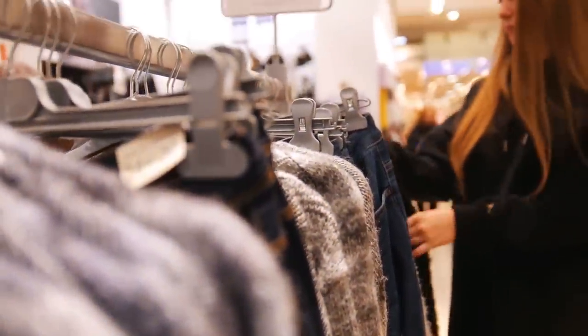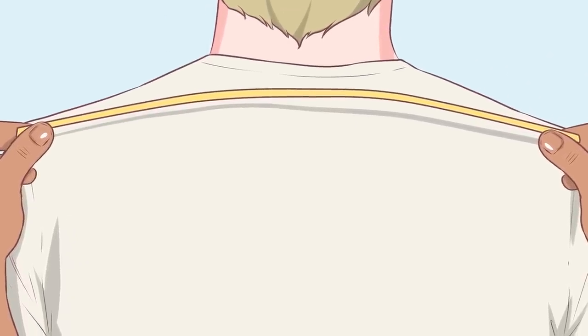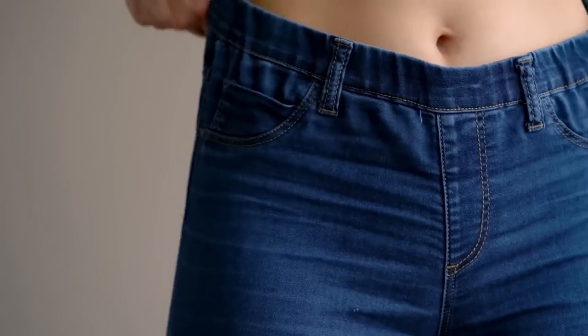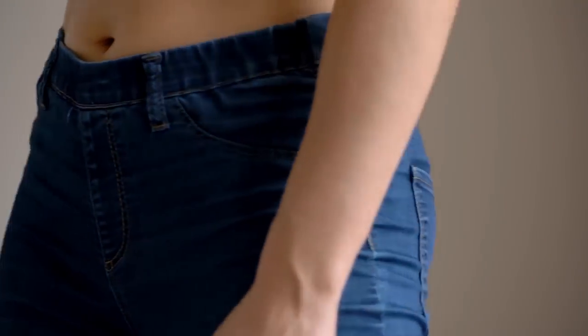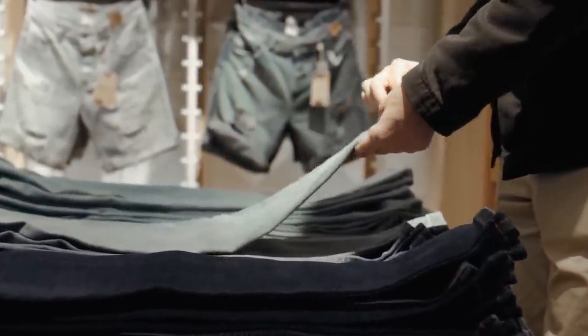Step 3: measuring the hips with your shoulders. Measure the waist of the jeans against your shoulders. If the waistline is roughly the same as the length of your shoulders, it should fit pretty well. If it's smaller or larger, this will likely indicate that the jeans will be too loose or too tight. These tips should assist you the next time you go to buy a pair of jeans and might even save you some time shopping.